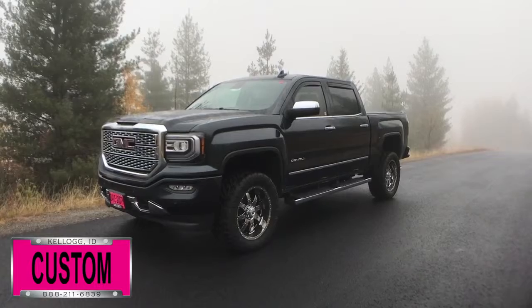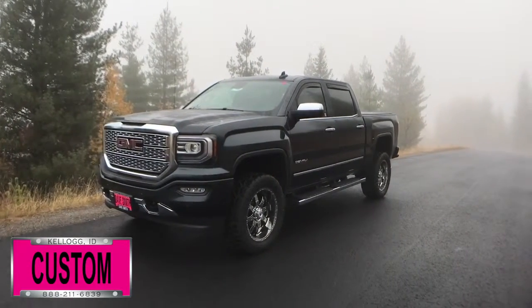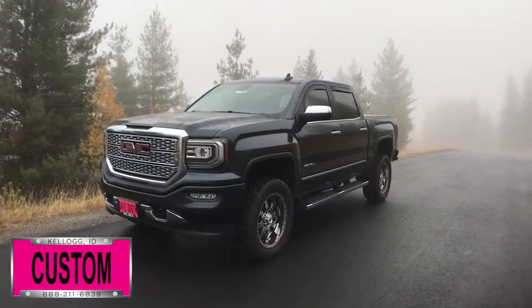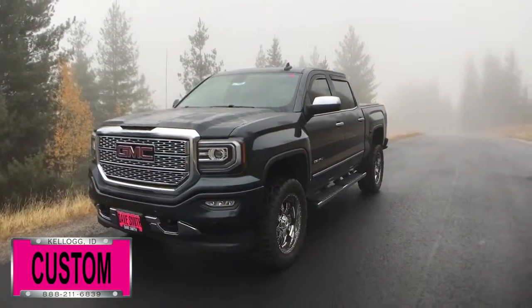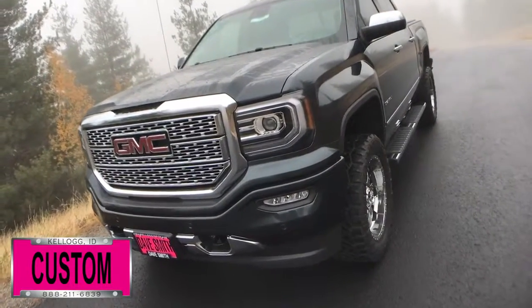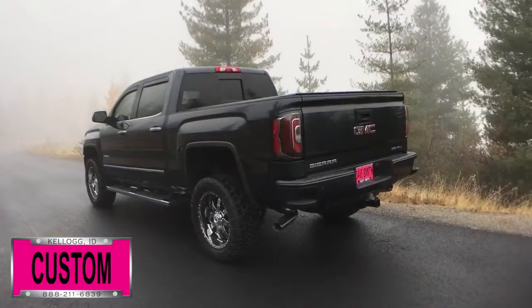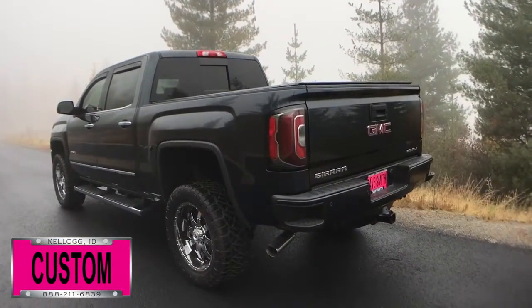Here at Dave Smith Motors, we pride ourselves in doing customized accessories better than anyone. Today, I want to give you a quick look and walk around of this brand new 2018 GMC Sierra Denali 1500 four-wheel drive crew cab in dark slate metallic exterior paint color. This, my friends, is a prime example of what our Dave Smith Customs team can do for your new truck.